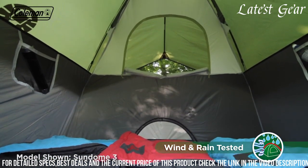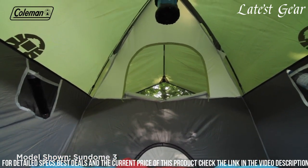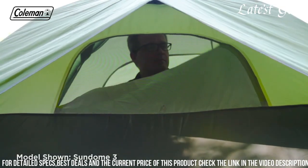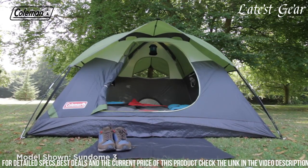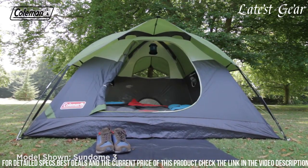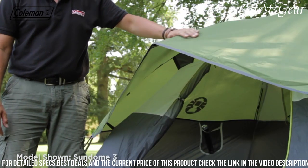The WeatherTech system with patented welded floors and inverted seams helps keep water out, while the large windows and ground vent ensure good airflow. Setting up the tent is a breeze thanks to continuous pole sleeves and insta-clip pole attachments, and the included rain fly provides added protection during stormy weather.